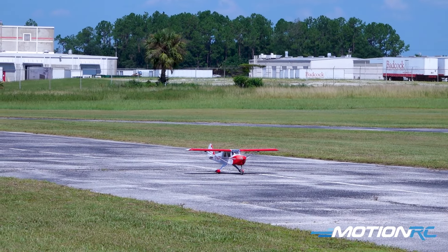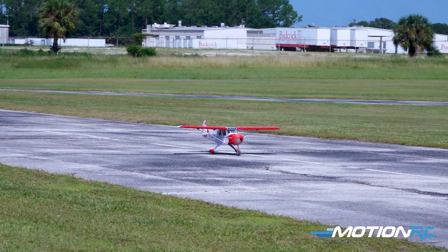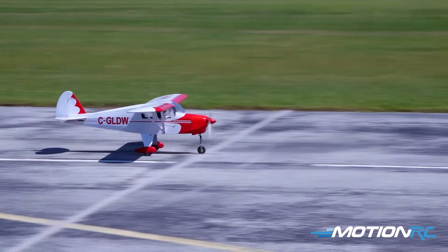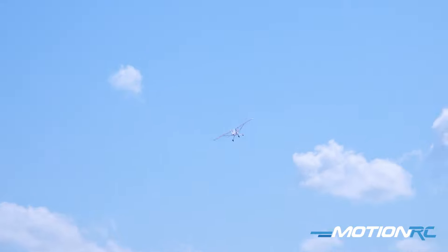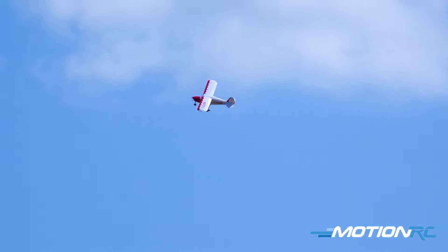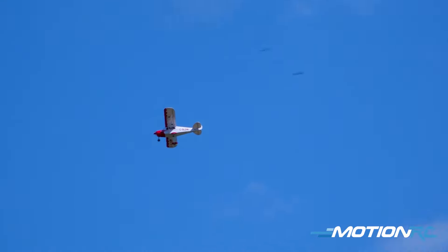All right, Lori, take it off. This is such a nice, docile flying airplane. I don't currently have a gyro installed in the aircraft. It's been kind of funny — a lot of nitro airplanes out here today for Model Aviation Day, actually.